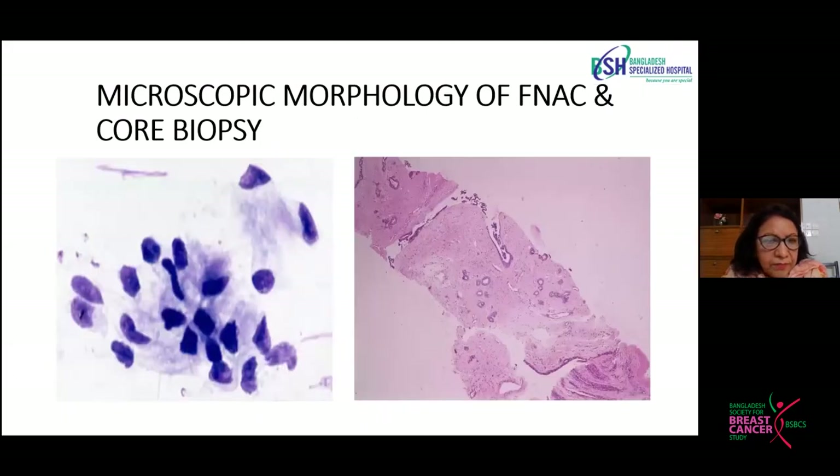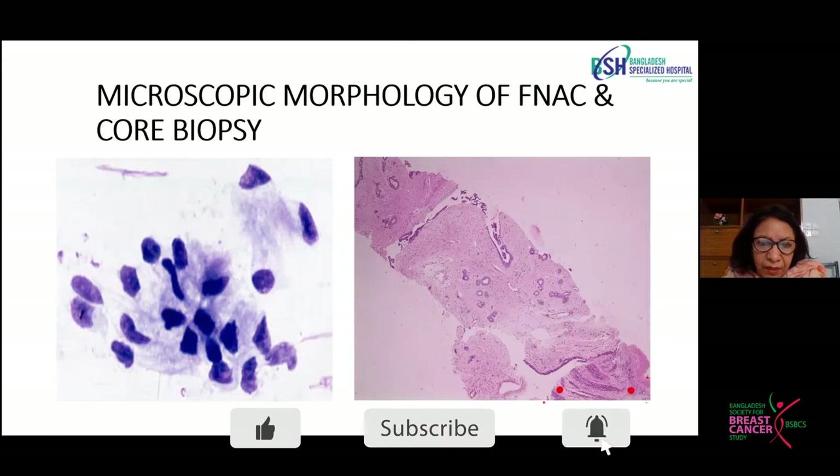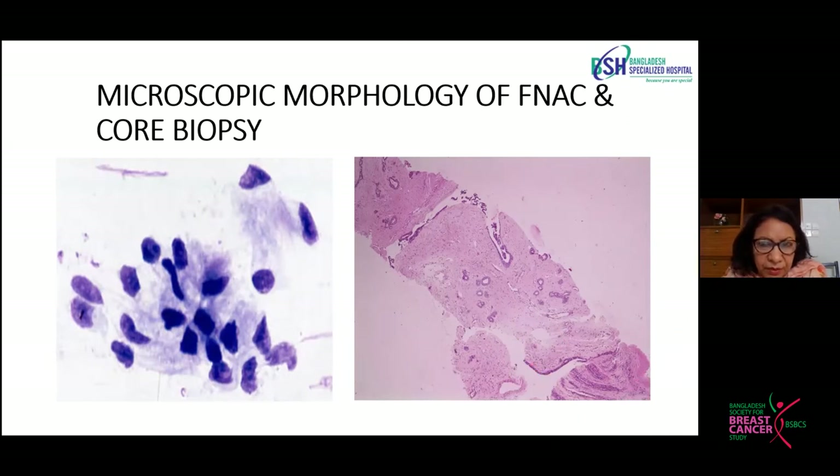There is a morphological difference between a cytology smear and a core biopsy. In cytology, we get cells — groups of cells or scattered cells. In core biopsy, we get to see a larger tissue and get the exact architecture — how the cells are organized, what the pattern of the cancer is. We get further information which is more beneficial for coming to a conclusive diagnosis.